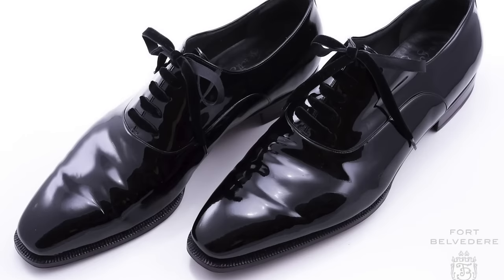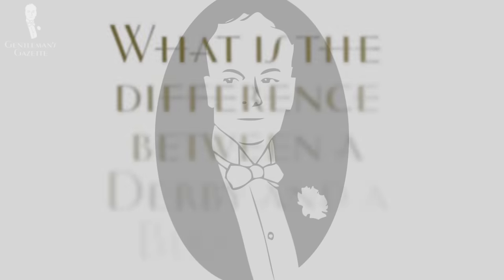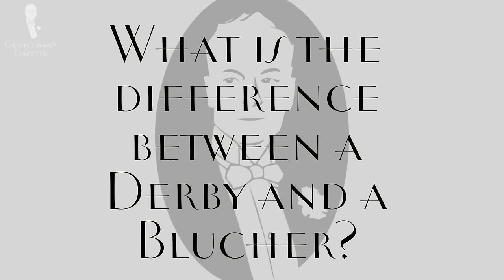Personally, that's the way I wear them. In England and in the US, Derbies are usually a little less formal than Oxfords, so for black tie and white tie events, you would choose an Oxford shoe rather than a Derby shoe.